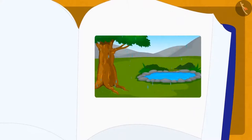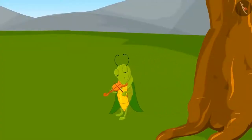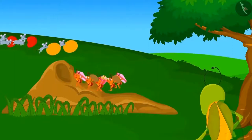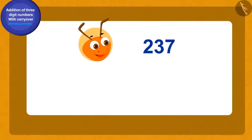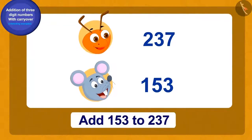Children, do you like the rainy season? Let us listen to a story of the rainy season and see some interesting examples of addition of three-digit numbers. One day, Tinku the grasshopper was walking around playing the violin when he saw a herd of ants and mice carrying food. There were two hundred and thirty-seven ants and one hundred and fifty-three rats. Can you tell how many total animals were in the herd? To find out, we will add one hundred fifty-three to two hundred thirty-seven.